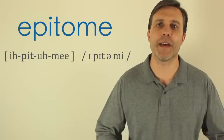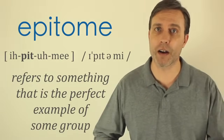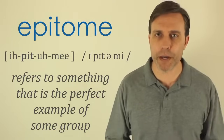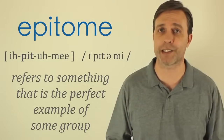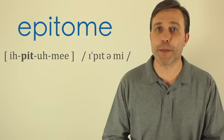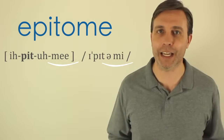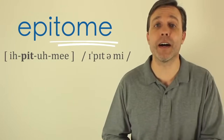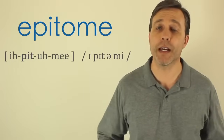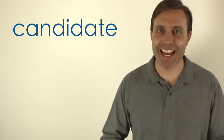'Epitome' means that something is the perfect example of a group. For example, you could say a plate of fruit and vegetables is the epitome of a healthy meal. People have trouble with the third and fourth syllables — the third has a schwa sound, and the final syllable is just 'me,' that long E. So that 'ome' spelling is really pronounced 'me': epitome. Practice saying it: epitome.